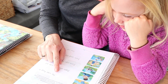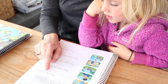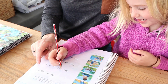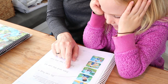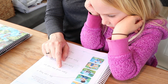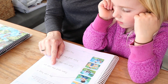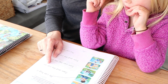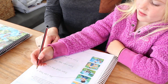Annie reads the first sentence: 'He' — that's one of your special words — 'He can hug it.' She identifies the matching picture. Well done. Then she reads: 'Sam and the cat sit.' She identifies the correct picture again. Well done.